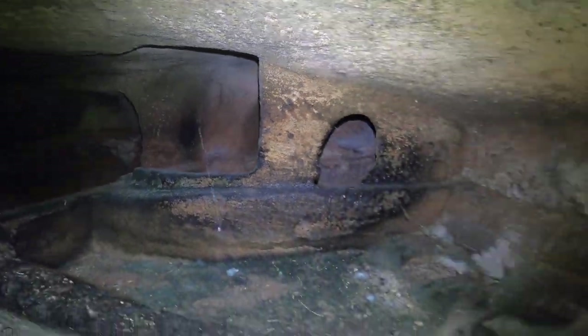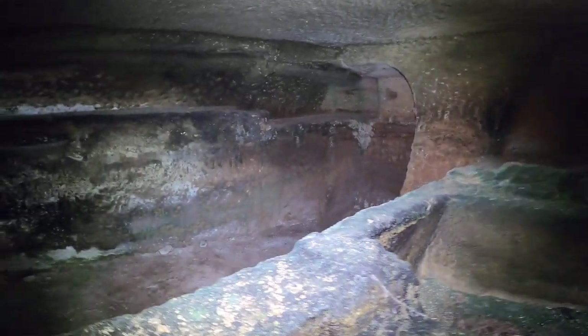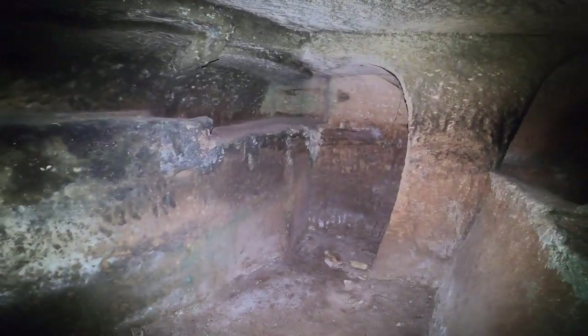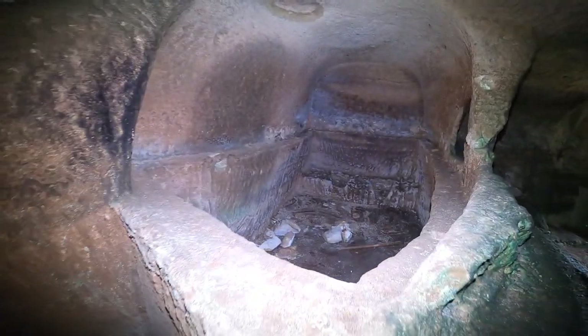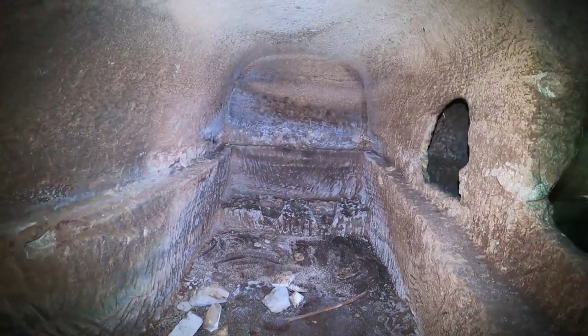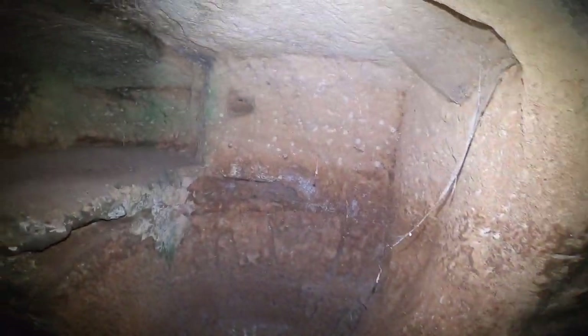Our advice, as always: when you come here, don't disturb or damage anything. These have very historical value. These were burial chambers. It's an impressive place. It's a pity if people come here and do any damage — look at the detail everywhere here.